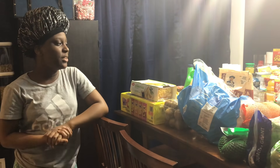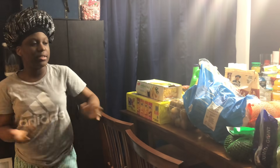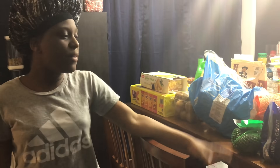Hey guys, so today I'm going to be doing our mom's haul for her — basically everything here is for me and Mia's list that we gave to our mom. We've been trying to eat healthier and focus on exercising this summer, so this is what we're gonna be doing.